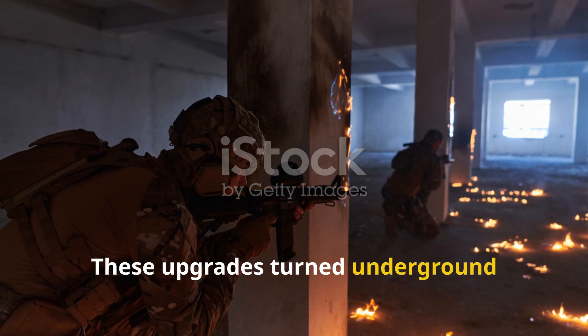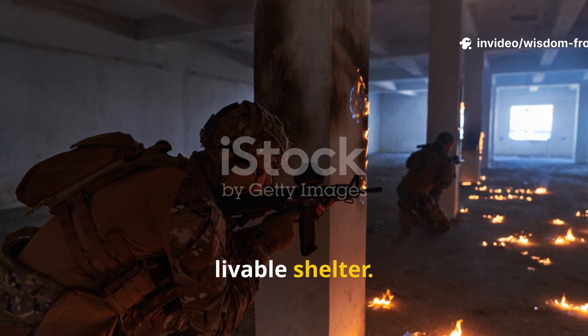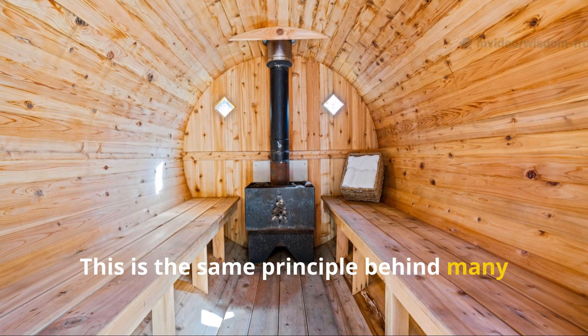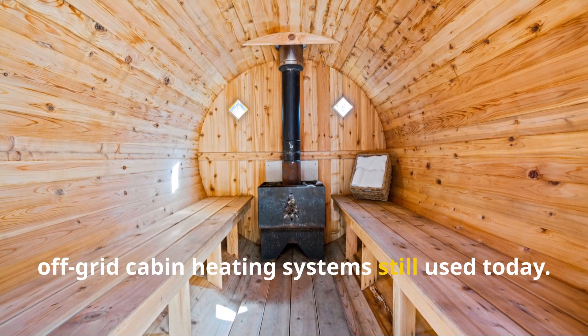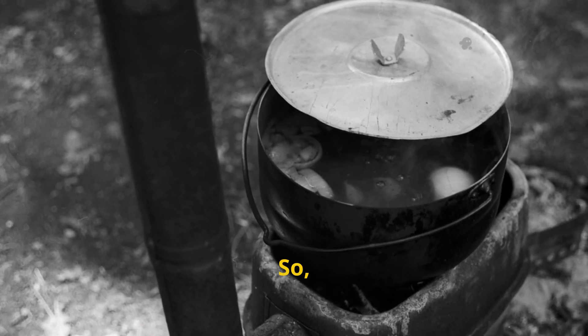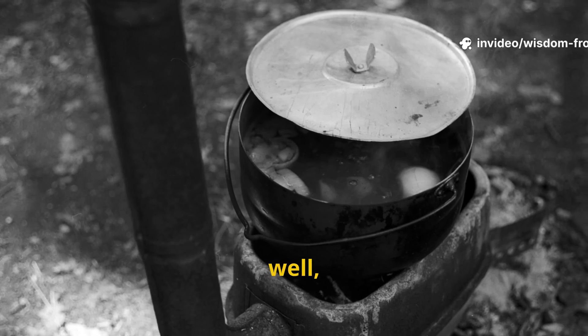These upgrades turned underground bunkers from freezing crypts into livable shelter. This is the same principle behind many off-grid cabin heating systems still used today. So the trench stove didn't just disappear — it actually evolved, and it survived.